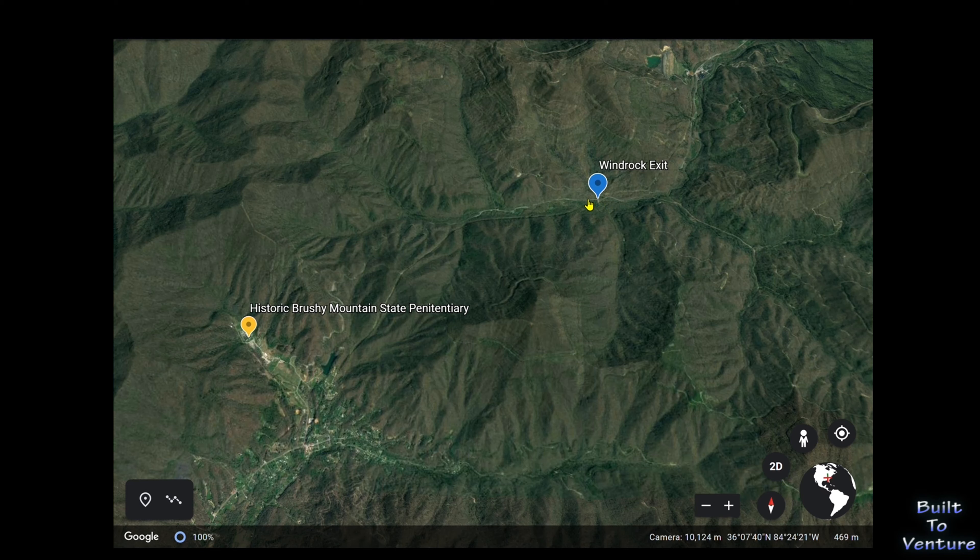The countless switchbacks you just saw was the stretch of Highway 116 that took us the rest of the way to the penitentiary. What a blast — that's a road I'll be back to drive again.